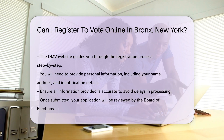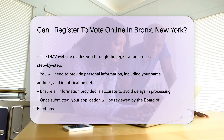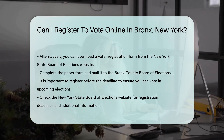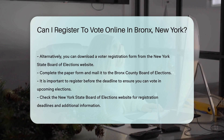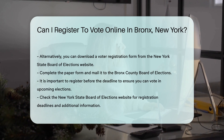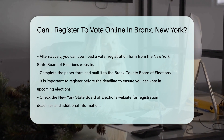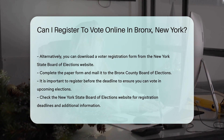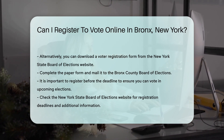If you prefer not to use the online system, you can download a voter registration form from the New York State Board of Elections website. Complete the form and mail it to the Bronx County Board of Elections. It is important to register ahead of the deadline to ensure you can vote in upcoming elections. Check the New York State Board of Elections website for registration deadlines and additional information.